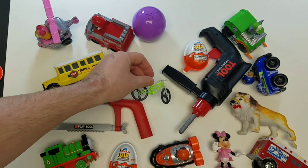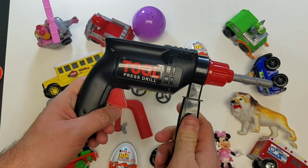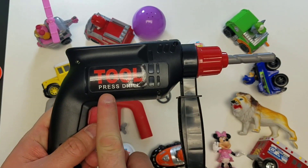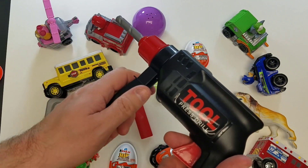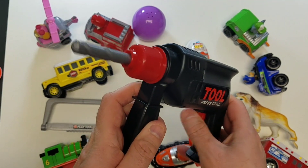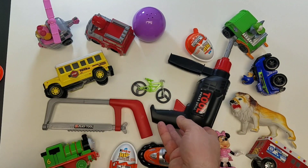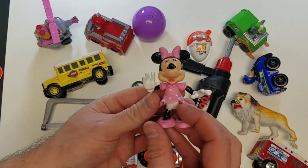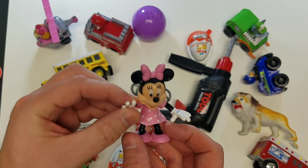All right guys, let's take a look at what we got up next - the power drill! That's almost as cool as a toy surprise. Cool, look at that drill! If you like the video, give us a big thumbs up and take a look at our next video. Bye!